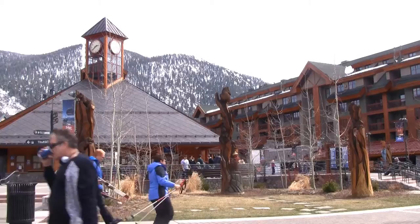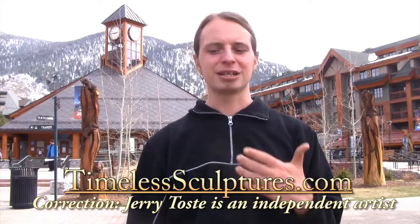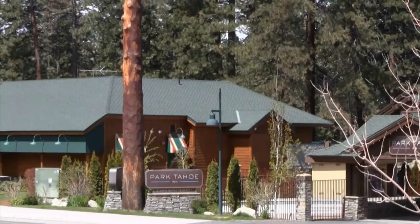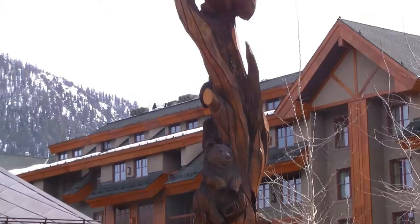One of the art forms Tahoe is most strongly associated with in people's minds are the chainsaw bears. There's a company down in Carson City called Timeless Creations that employs an artist called Toste, who whenever one of the trees is taken out — dead — and there would otherwise be a big ugly stump, instead of leaving it they have a chainsaw artist come up and carve it into bears, eagles, and all sorts of other forms. After this, I would suggest you check out the fabulous chainsaw bears in front of Heavenly Village and then go inside to check out the famous fountain.